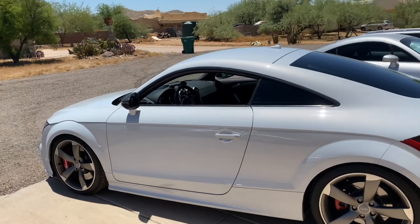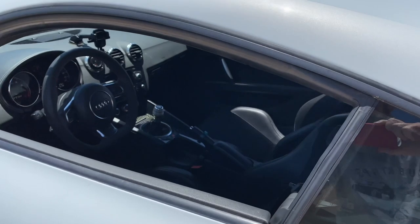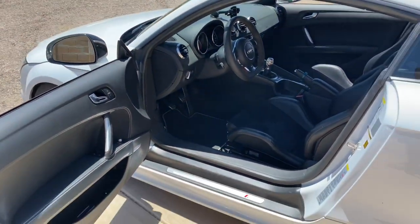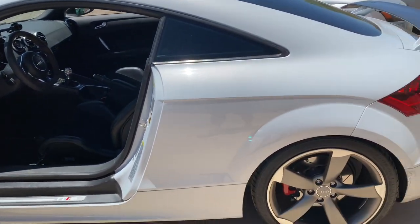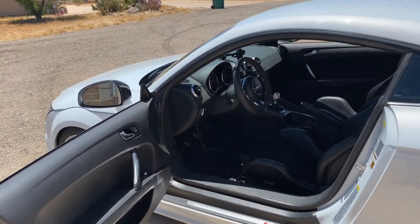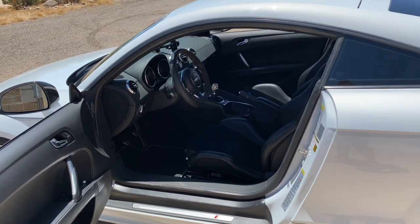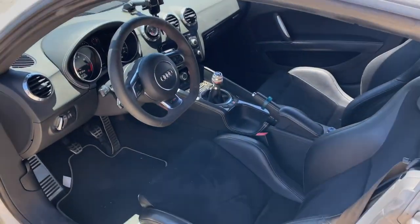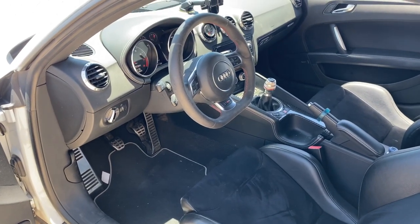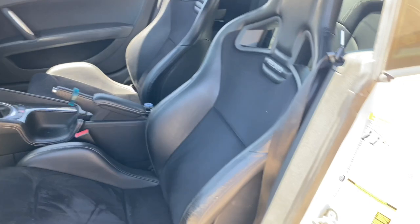So here we have it. This is a Suzuka Gray 2012 TTRS. These cars are a 2.5-liter turbo 5-cylinder, 6-speed manual, all-wheel drive. This car currently has a set of KW Variant 2 coilovers, a ton of 034 Motorsports parts including engine mounts, transmission mounts, motor mounts, rear sway bar, 42 Draft Design short shift kit — just a lot of good parts that were on this car that led us to want to get it.